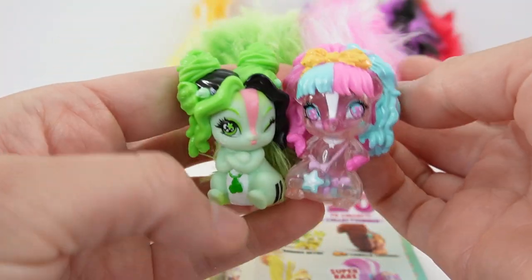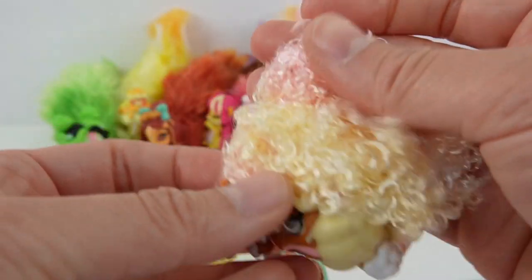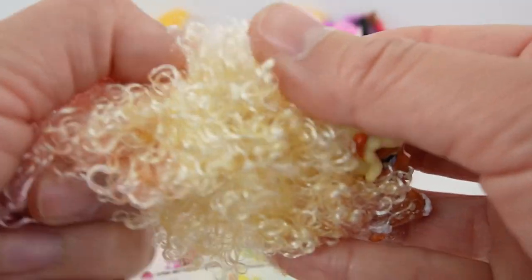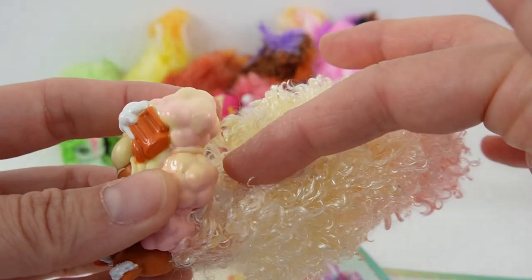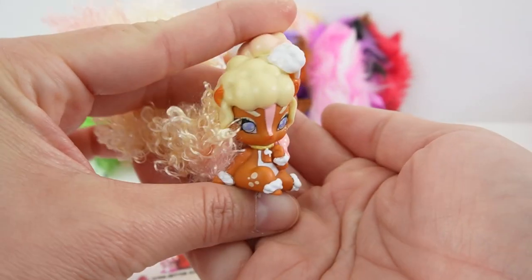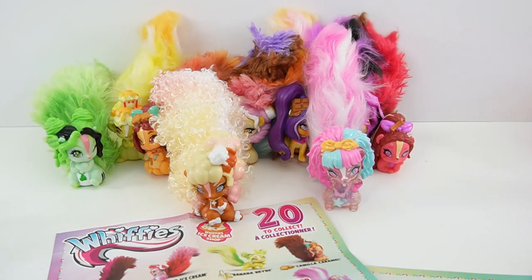So far no duplicates! The next one smells like root beer already before opening. This is Root Beer Bella — a rare figure with a curly-textured tail. I love the colors: a white stripe going down, then pink and yellow. She has a whole bunch of foam for hair and a little root beer as a hair tie. These are such works of art.